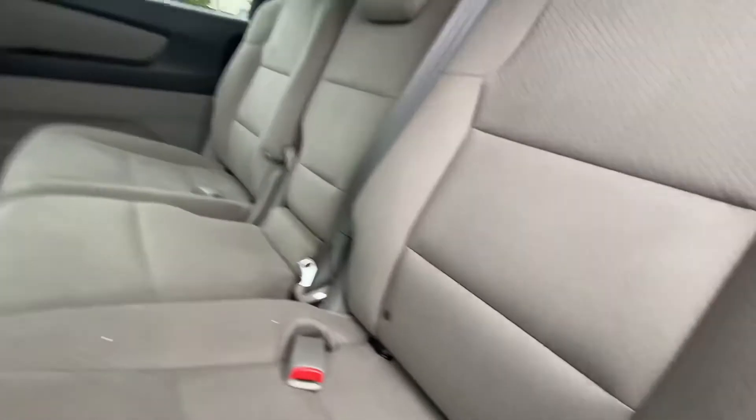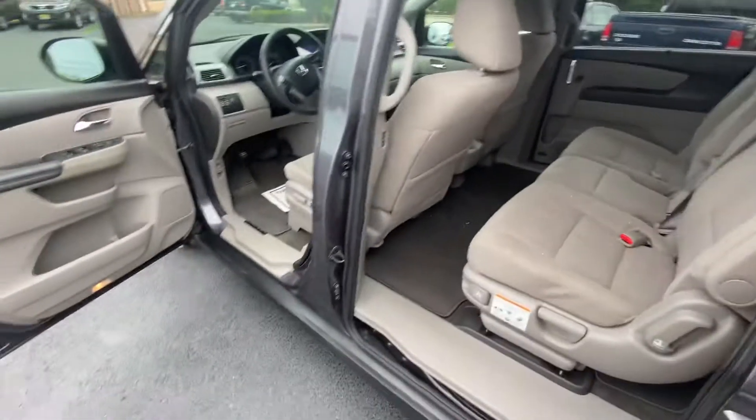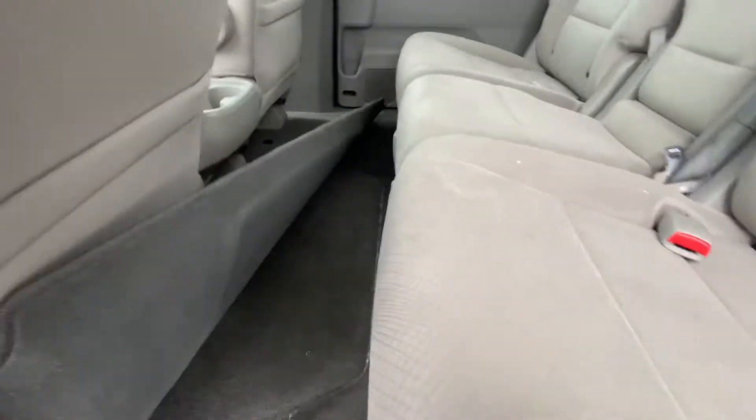This does not belong to this vehicle. Under here there's a storage compartment as well.